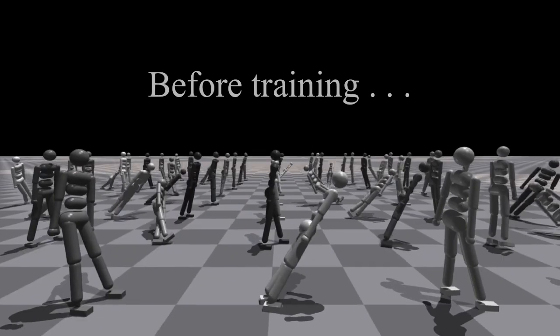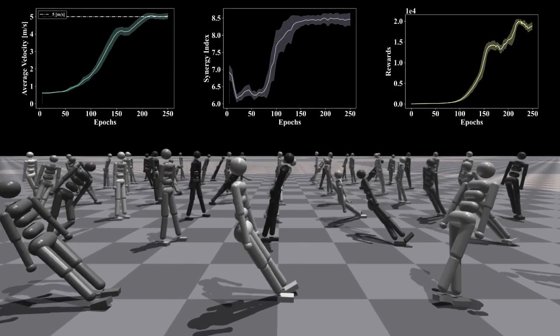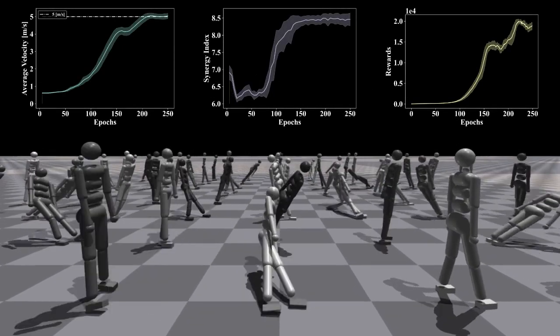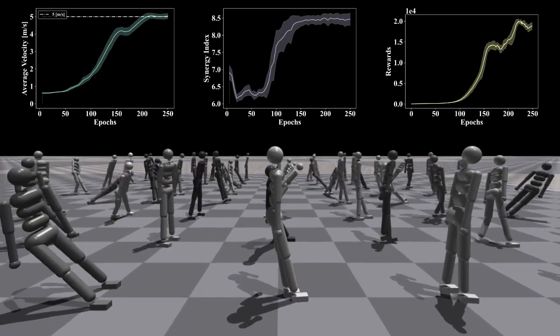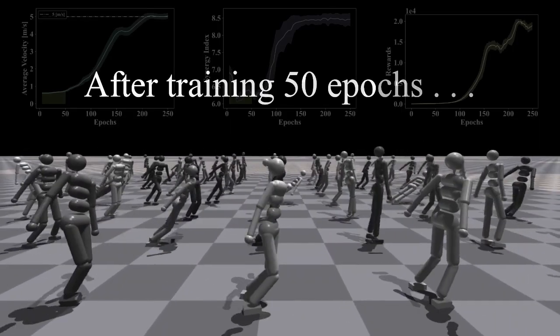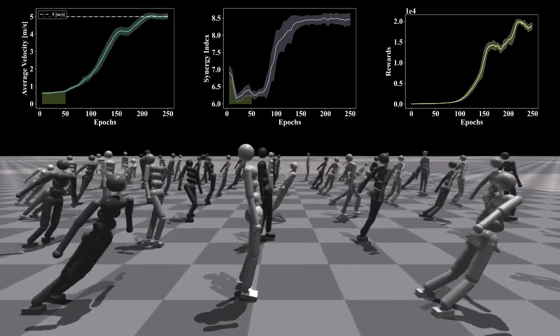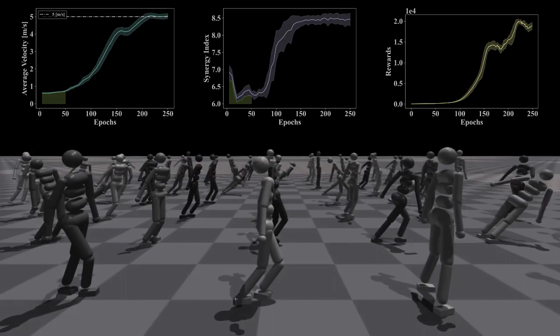In the running task, before training, the neural network controller outputs random signals and the robot moves randomly. After training 50 epochs, the robot knows the target direction and the velocity of the robot, and the synergy index and reward started to grow up.